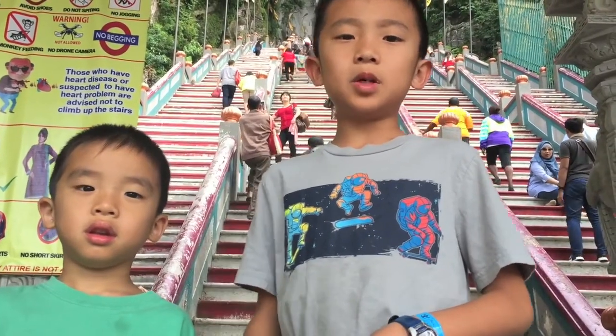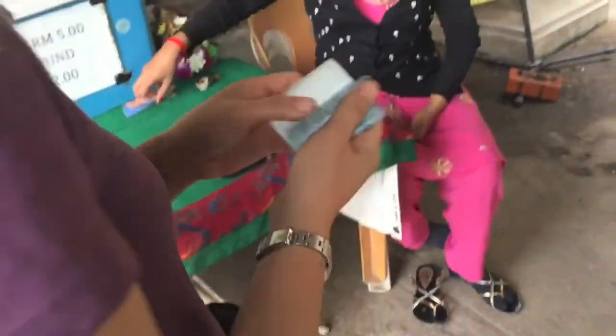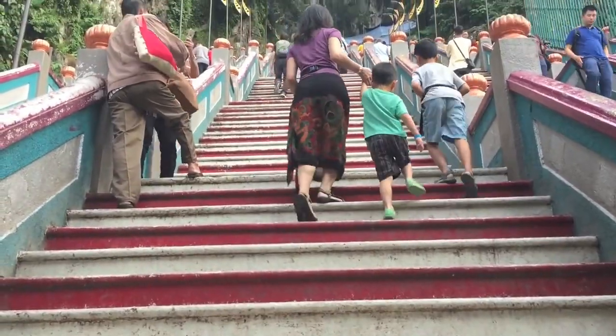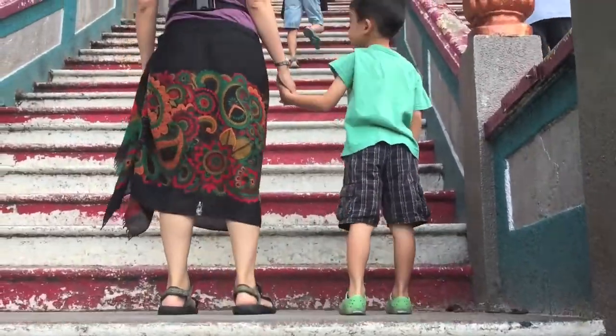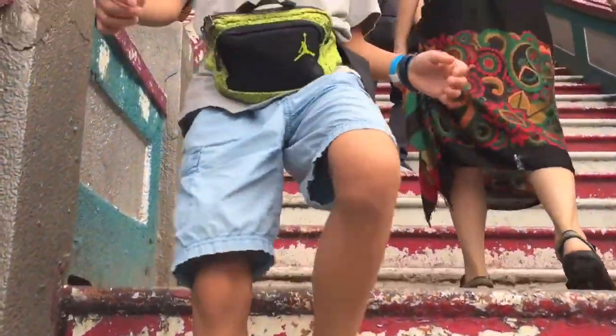We're going to hike up 272 steps and my mom is also going to wear a shawl — she's going to borrow one from the temple. Batu Caves is a limestone hill that has a series of caves and cave temples. It takes its name from the Sungai Batu, which flows past the hill.